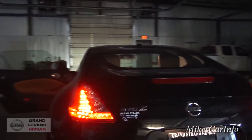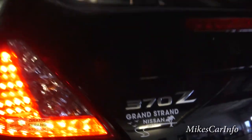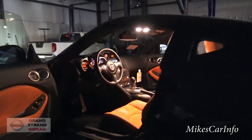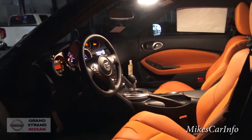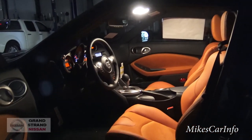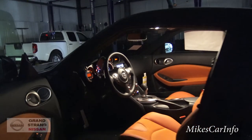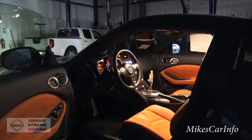All right, there you have it — 2015 Nissan 370Z at Grandstrand Nissan, at night or as close to it as I can get. If you have any experience with this vehicle, let me know in the comments. If you have any questions, leave them in the comments and I'll do my best to answer. Thanks to Victor here at Grandstrand Nissan for letting me check out these vehicles. I do not work for Grandstrand Nissan — I work for you. Thank you for watching, see you next time.